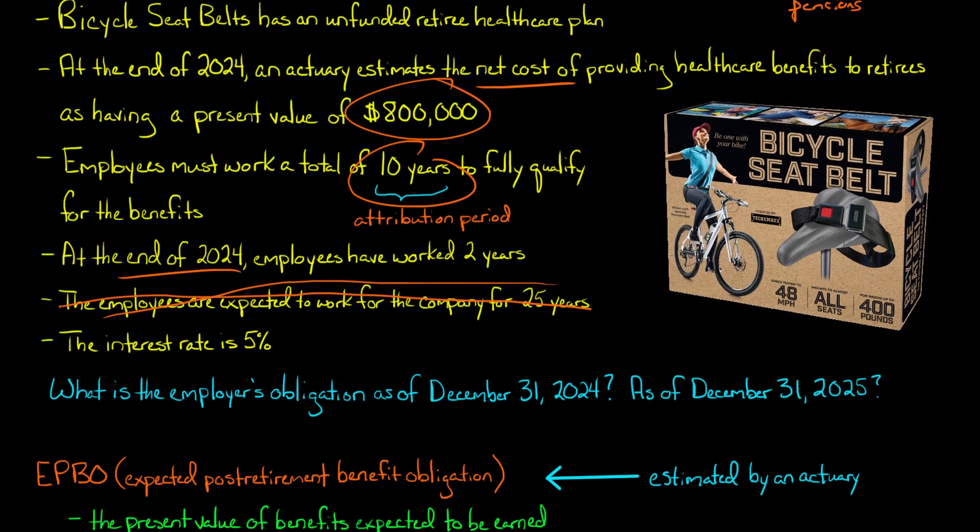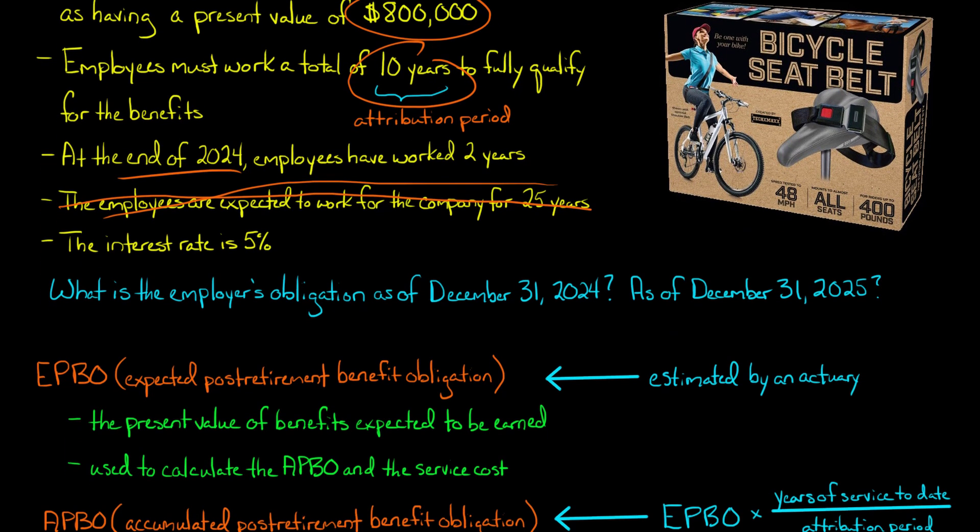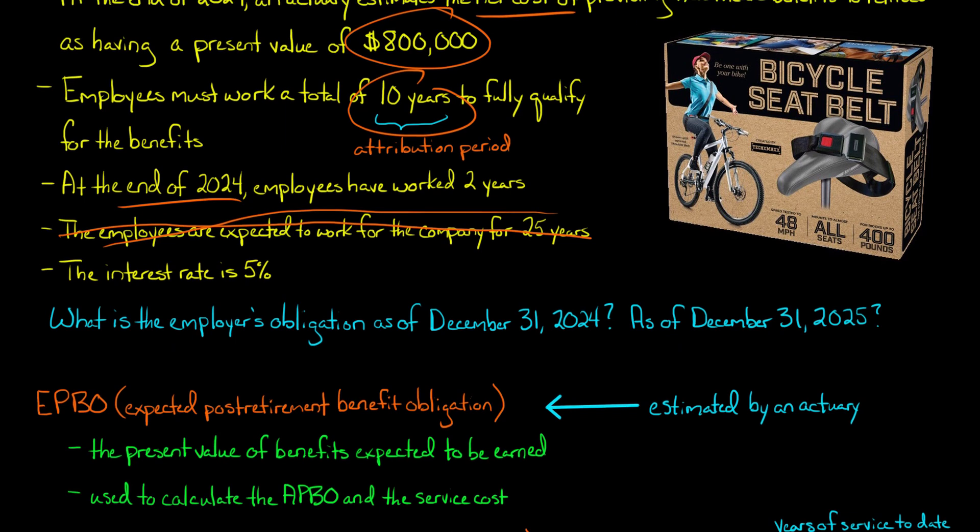It's a bit more complicated with other post-retirement benefits than pensions. With pensions, we largely deal with the PBO — the projected benefit obligation. But with other post-retirement benefits like retiree healthcare, we have a couple of different obligations to calculate. First, we have the EPBO — the expected post-retirement benefit obligation. This number is estimated by an actuary. In our problem, it is given as $800,000 as of December 31st, 2024 — that's the present value of the benefits expected to be earned.